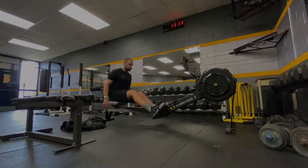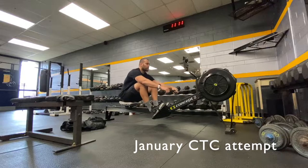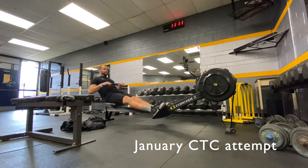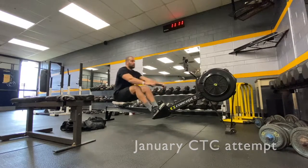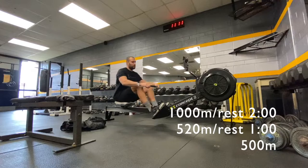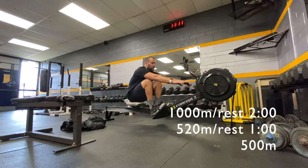Hey everybody! Welcome back to another session recap. I completed this session yesterday. Road Royalty, which is an online competition, starts tonight. The first event gets announced tonight.